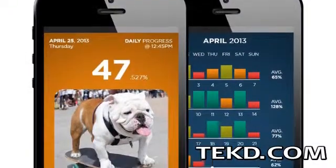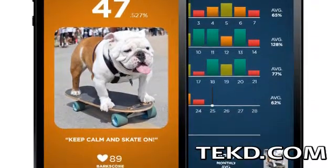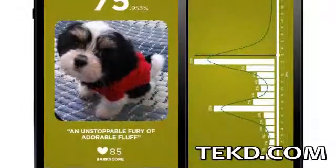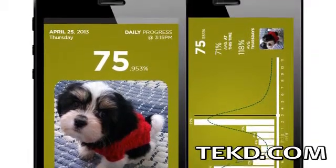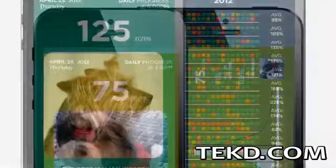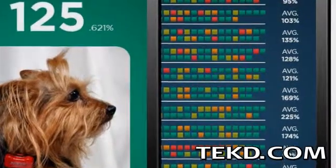The FitBark uses Bluetooth to communicate with an Android or iOS device, and with an installed app, pet owners can see at a glance whether their pet has reached their daily goal, or bark score, as the interface changes from red to yellow to green. The app will also store daily collected data so the owner can review their dog's activity history.